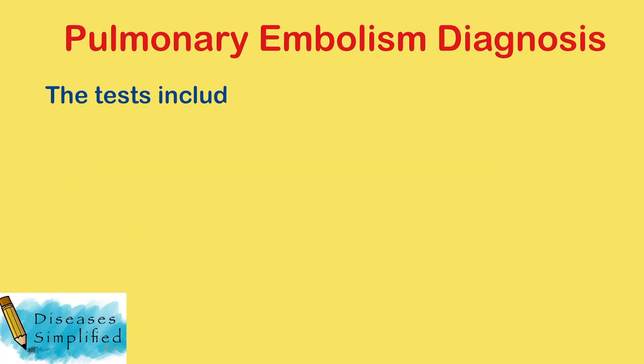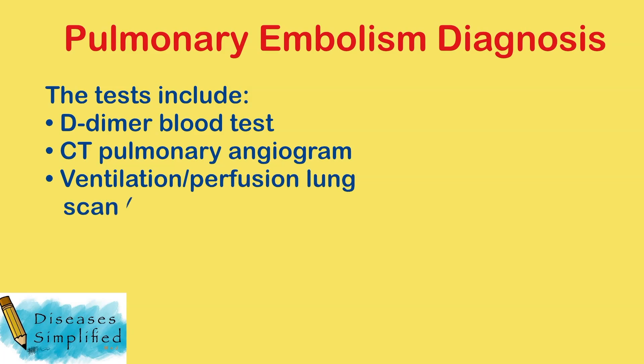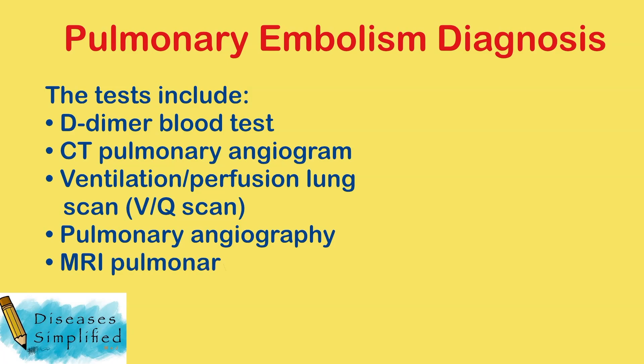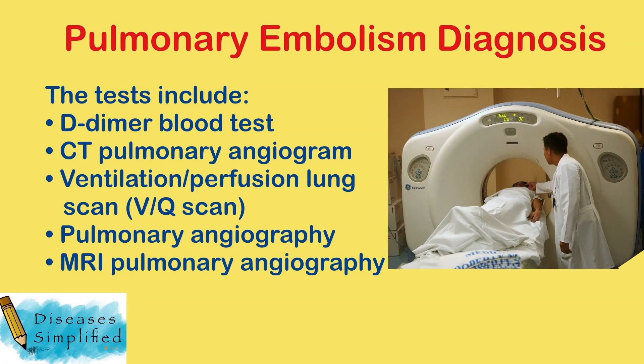Tests to find blood clots in the lungs include a D-dimer blood test, CT pulmonary angiogram, ventilation perfusion lung scan — also called a VQ scan — pulmonary angiography, and MRI pulmonary angiography. During these tests, a dye is injected into one of your veins and can show if any blood vessels are blocked.